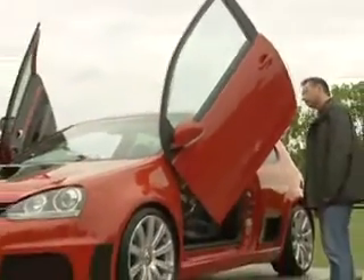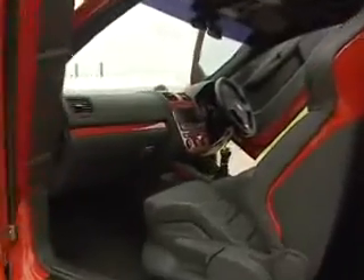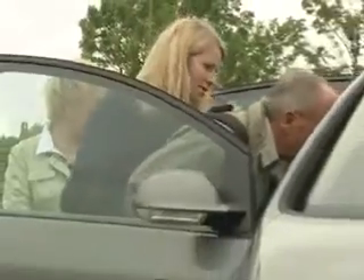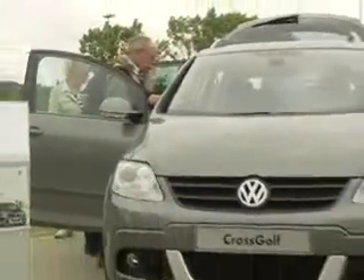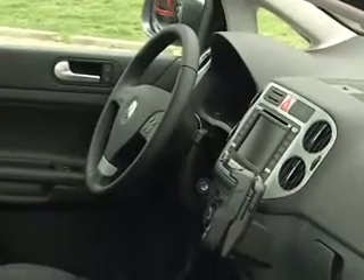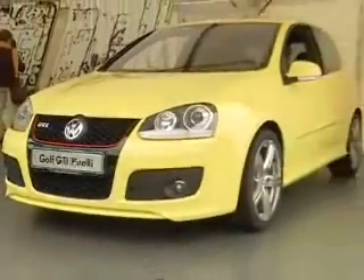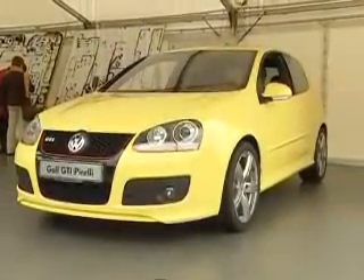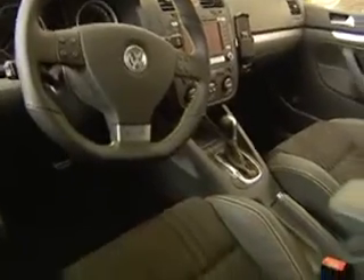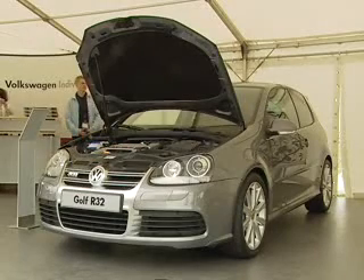A big attention grabber was the Golf R32 with gull wings — almost dreams come true. Like the Cross Golf, you can actually order this one. And the Pirelli Golf, soon to be available once again, unmistakable with its yellow color and the decorative seams of its leather seats. Also on display was the current top model, the R32.